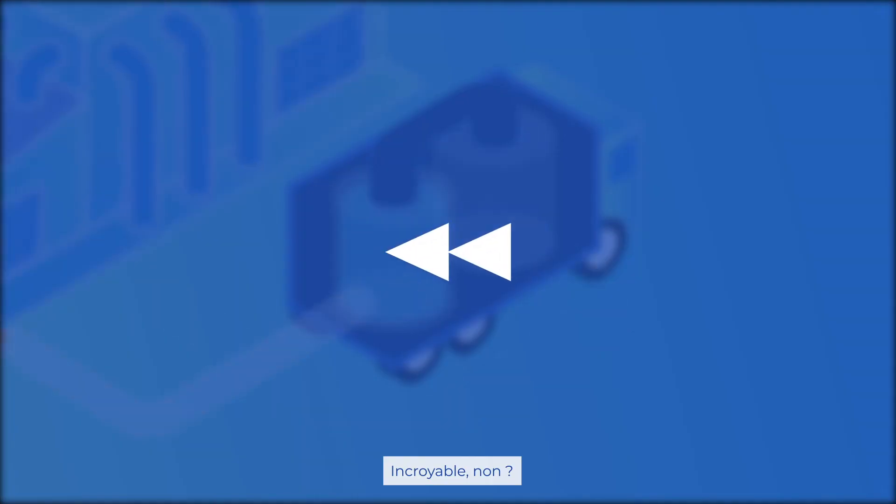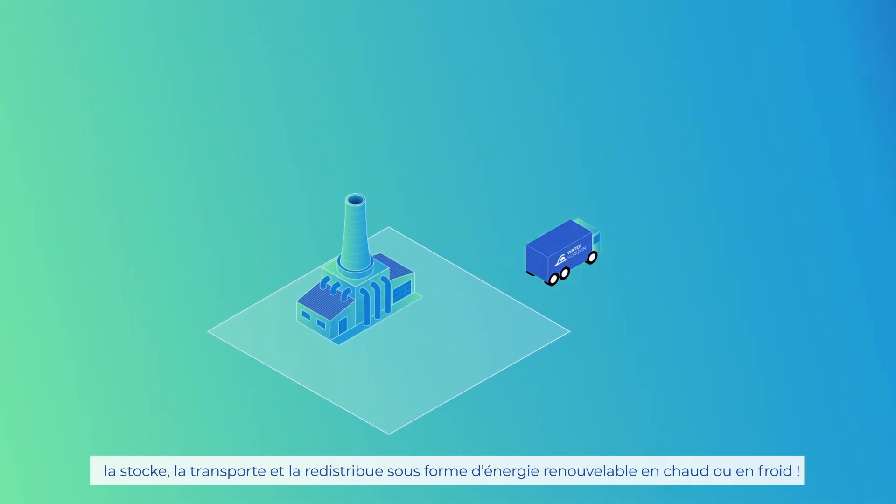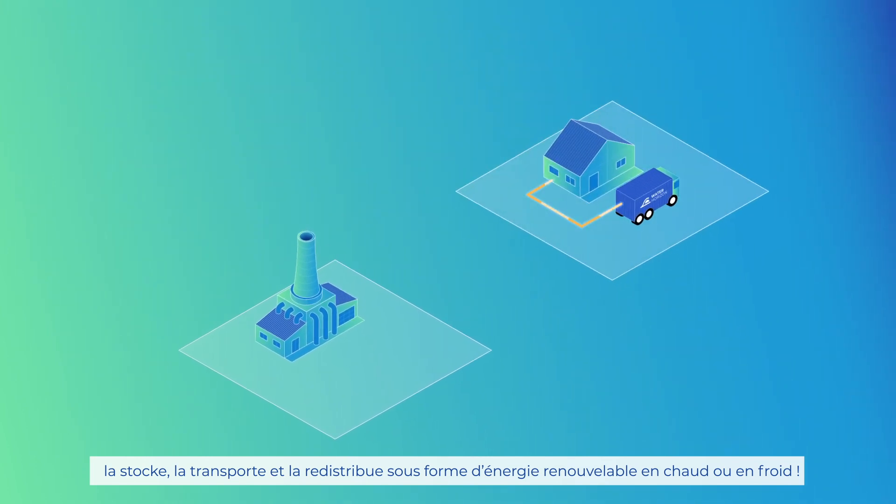Unbelievable, right? Water Horizon thermal battery recovers industrial waste heat, stores it, transports it, and delivers it as renewable hot or cold energy.